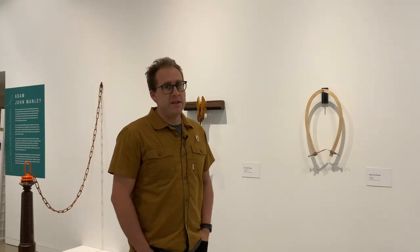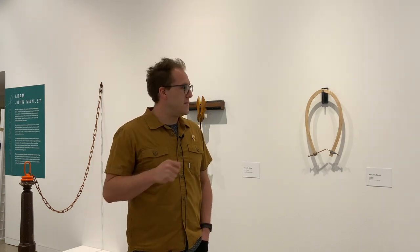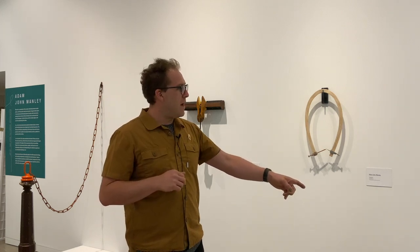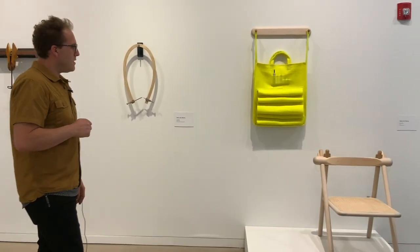My time in Philadelphia was spent between two bodies of work, and what we're looking at represents a couple of different things. One, we have this campaign chair, which I actually brought with me. This is from an older series.